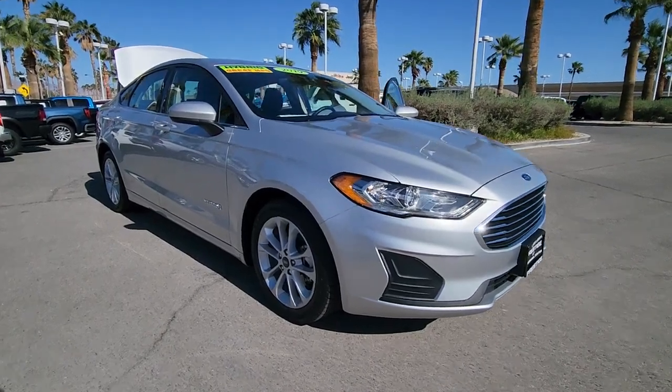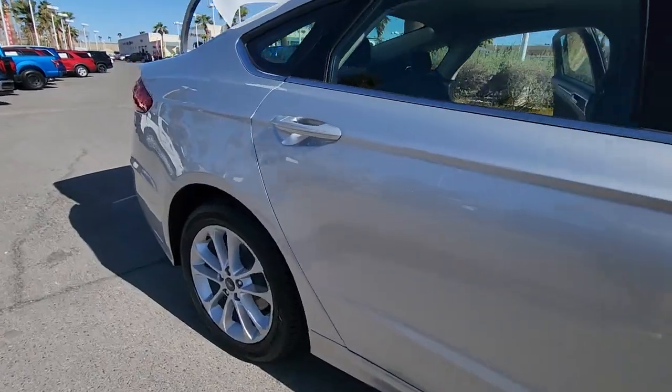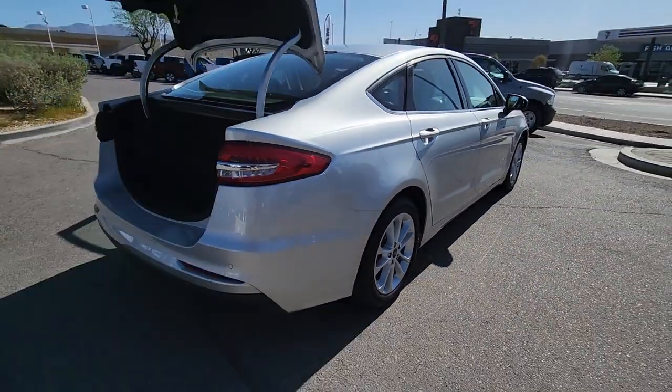This could be the car for you. The 2019 Ford Fusion. With less than 45,000 miles on the odometer, this vehicle stands out from the rest.